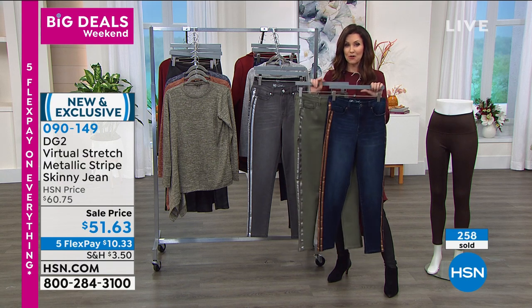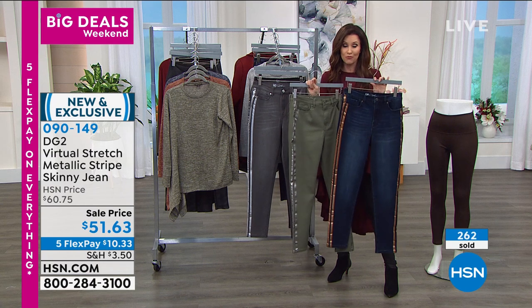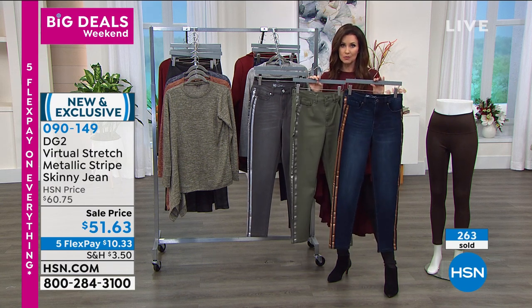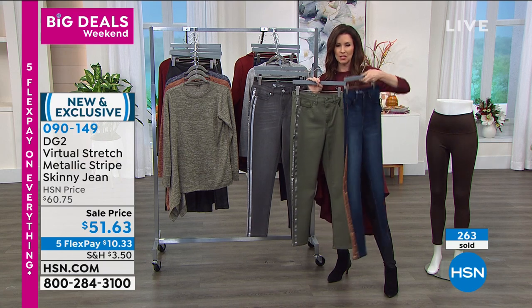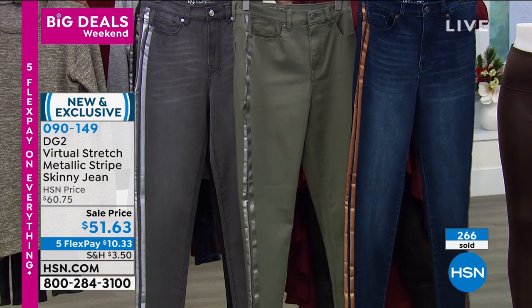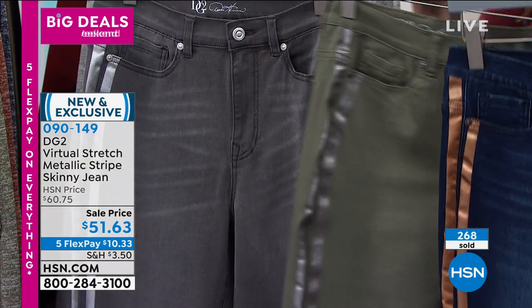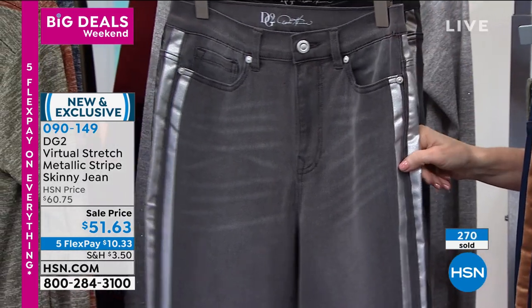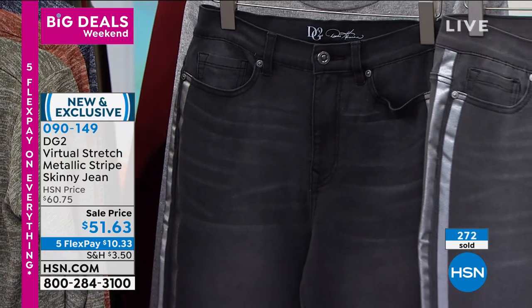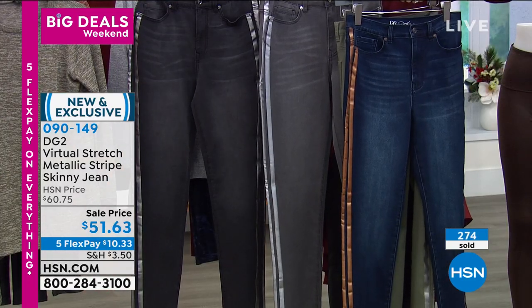The indigo has that golden bronze double stripe, the olive is also very limited and popular, the gray will be first to go — everyone is loving that gray with the silver — and then there's your vintage black. The gray with silver stripes and the black with silver stripes: you can't go wrong with either. $51.63 is a steal. Do not go anywhere because if you missed this leather look legging, it's our Today's Special — don't go anywhere, it's go time.